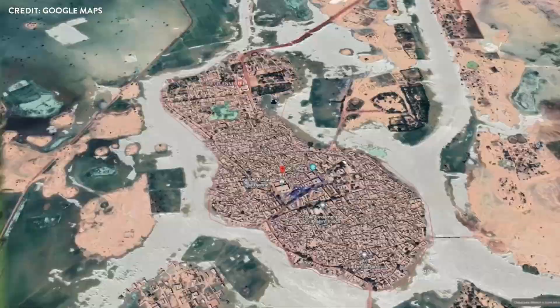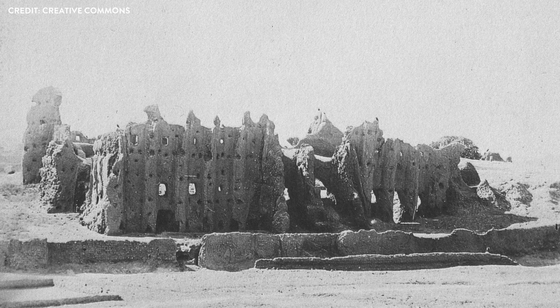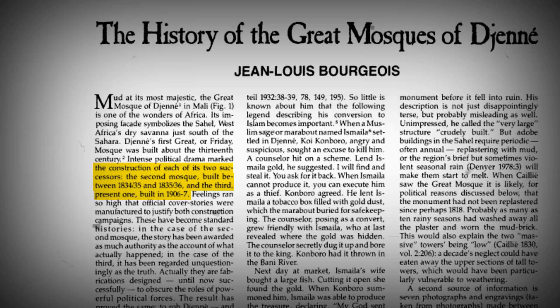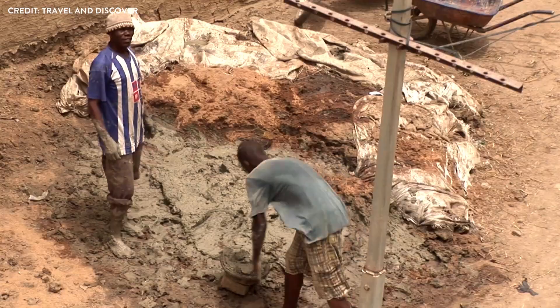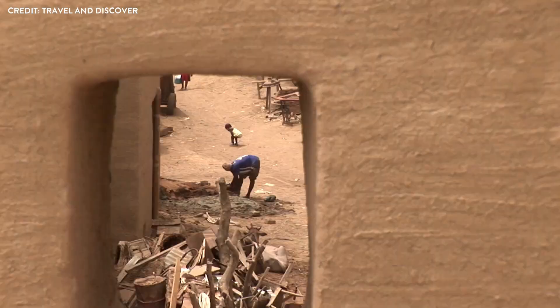The ancient city of Djenné, perched on the floodplains of the Niger and Bani rivers, conceals a captivating secret: the Great Mosque. A structure shrouded in legend and intrigue, with origins deeply rooted in the region's rich history, stories of the mosque date back to the 13th century. The current edifice, a testament to the resilience and ingenuity of its creators, was completed in 1907. But the structure we see today is the third iteration of the mosque, with the original having been constructed nearly 800 years ago. The story of the mosque's construction is as mysterious as it is inspiring, revealing the powerful role it has played in the lives of the people of Djenné.